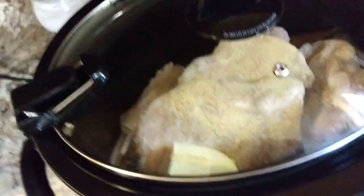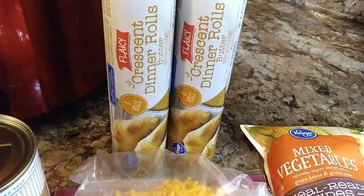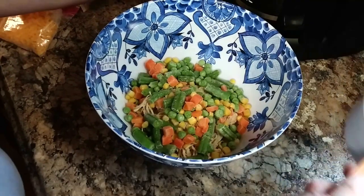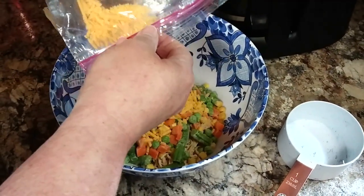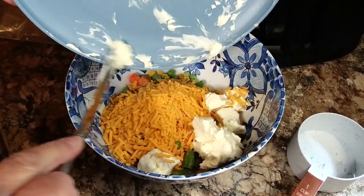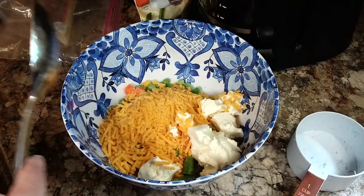I go ahead and season it up when it's frozen like that and all those good seasonings just cook down into it. You use probably about a cup of your cooked-up chicken and then about a cup of mixed veggies - mine were frozen and you don't have to cook them, just put them right in frozen. I'm going to add in about a half a cup of cheddar cheese and four ounces of cream cheese. You want to make sure that your cream cheese is good and soft so that it will mix up easily. Then about a half a cup of cream of chicken soup.